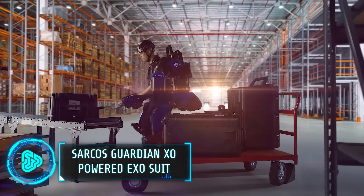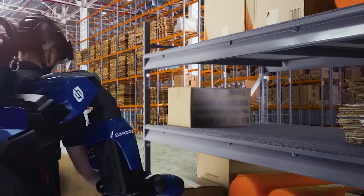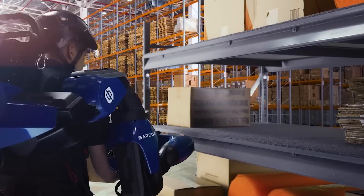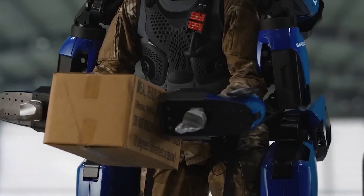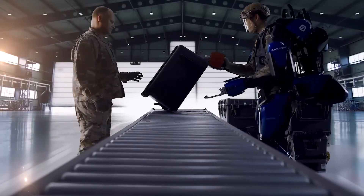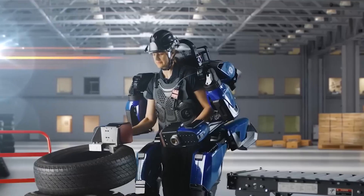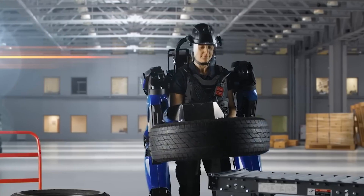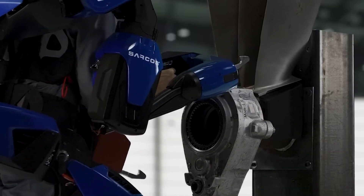This exoskeleton won't turn you into Iron Man, but it will give you super strength. Developed by Saros, this exosuit can lift up to 200 pounds and perform multiple tasks simultaneously. The prototype runs on 500 watts of power, which the company plans to reduce further. The developers claim that few robots are as efficient as their exosuit, but only time will tell.